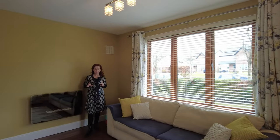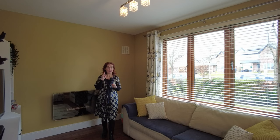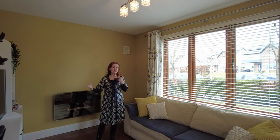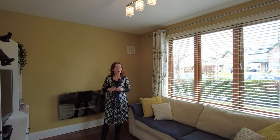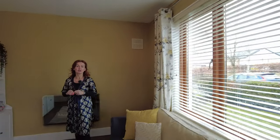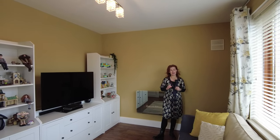Now into the second reception room — a dual aspect room overlooking the front of the property. It's ideal whether you need work-from-home space, a separate space for teenagers or younger children as a playroom or gaming room, or even a home gym. That's the real benefit of having a second reception: much more choice of how you use your space, and again a room that is in perfect condition.